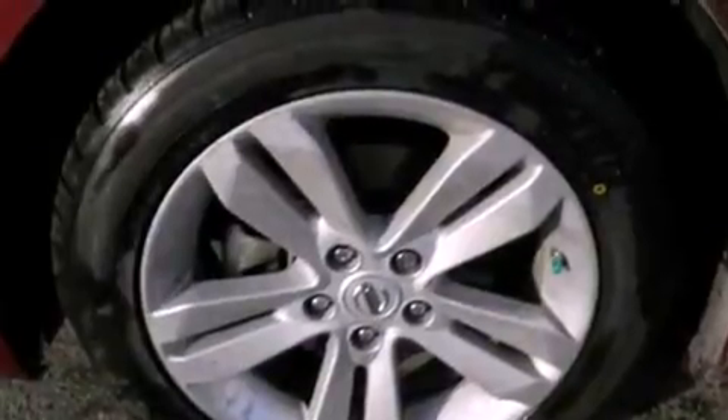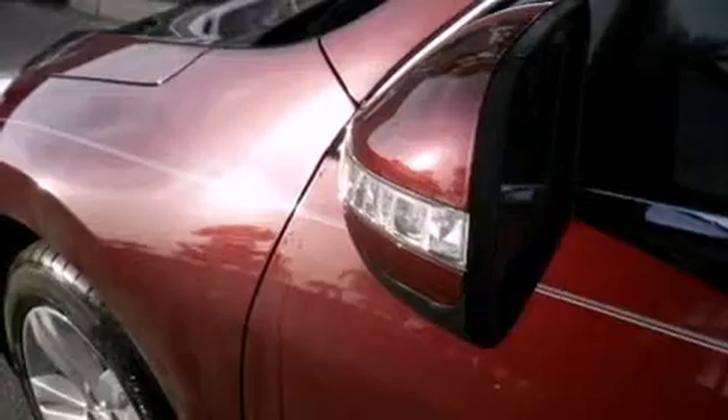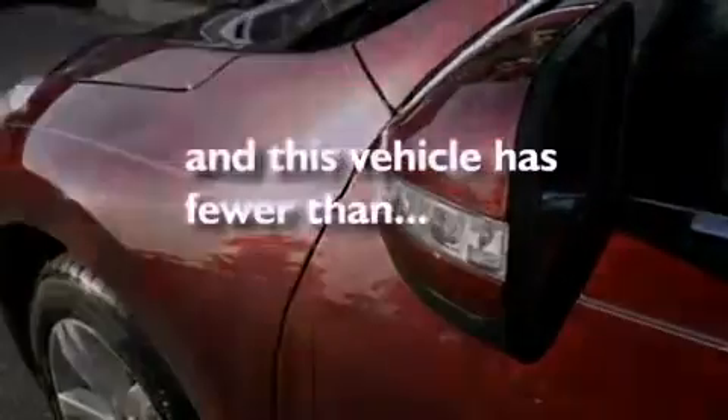Dusk sensing headlights, an anti-lock braking system, side curtain airbags, heated side view mirrors, and this vehicle has less than 37,000 miles.